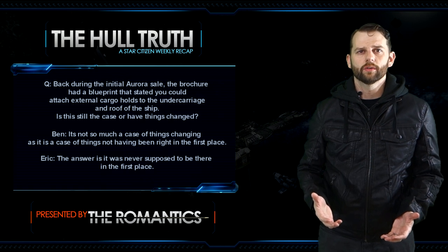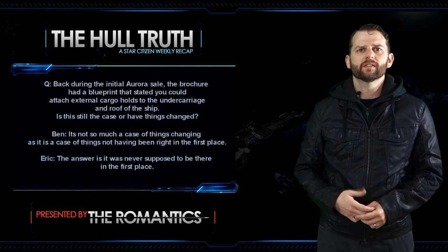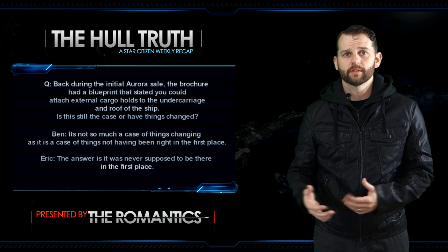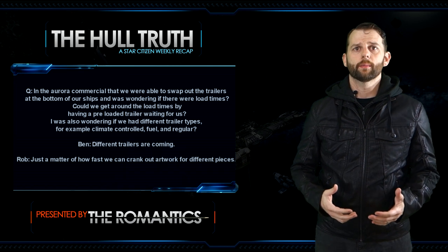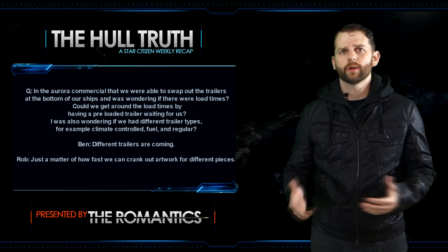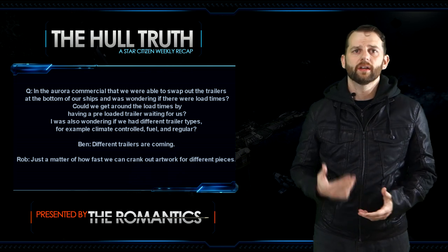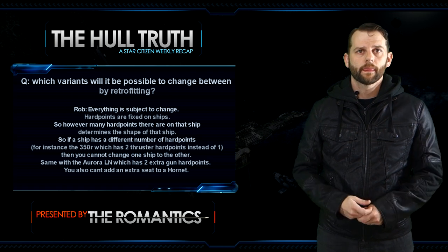Next question: back during the initial Aurora sale, the brochure had a blueprint stating you could attach external cargo holds to the undercarriage and roof of the ship — is this still the case? Ben says it's not so much a case of things changing as it is a case of things not having been right in the first place, and Eric confirmed it was never supposed to be there. Next question: in the Aurora commercial it showed swapping out trailers at the bottom of ships — will there be different trailer types like climate control, fuel, or regular trailers? Ben says the different trailers are coming; Rob said it's just a matter of how fast they can crank out artwork.